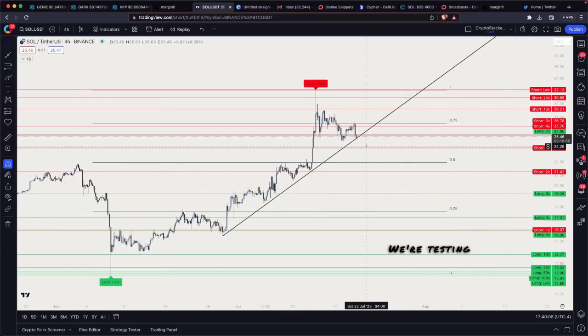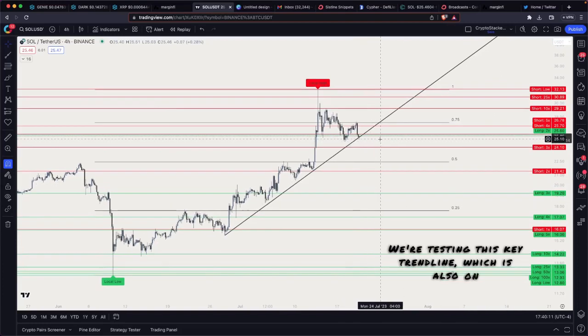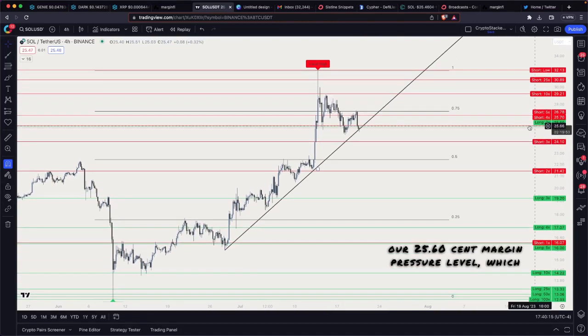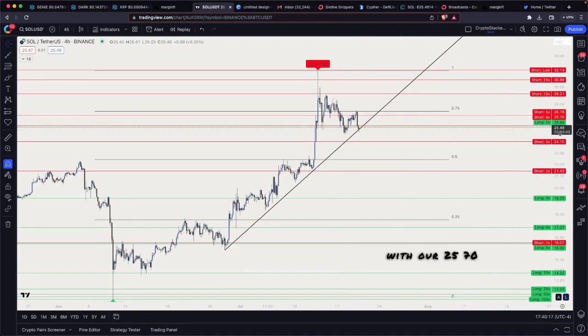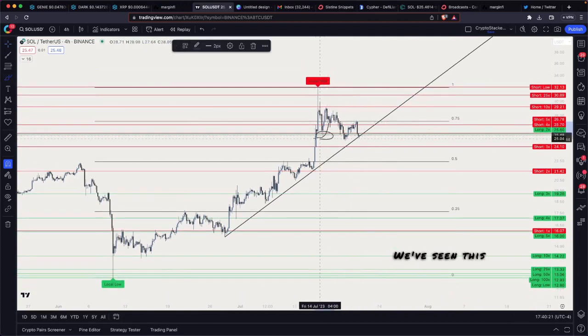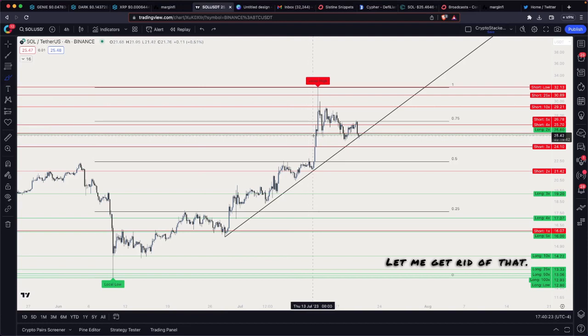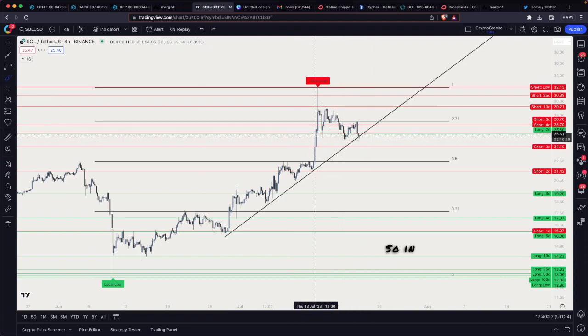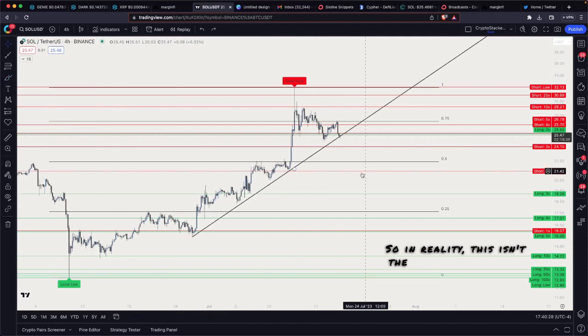This is a video on Solana as we're testing this key trend line, which is also our 25.60 margin pressure level, overlapping with our 25.70 margin pressure level. So you have a lot of confluence of support here. We've seen this level hold multiple times, so in reality this isn't the worst place to be bidding.